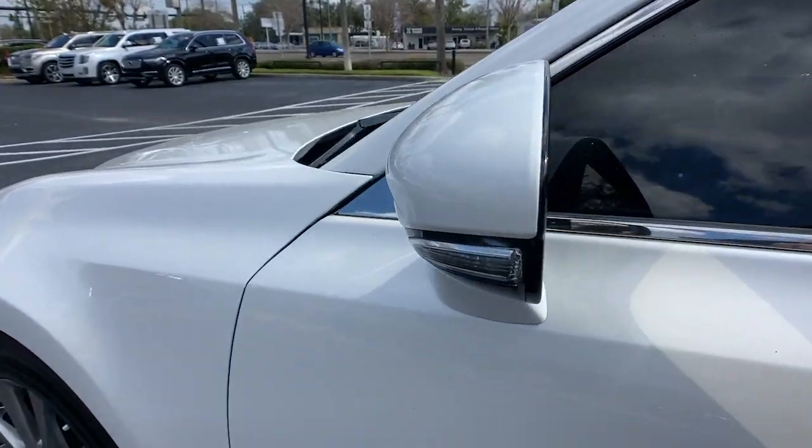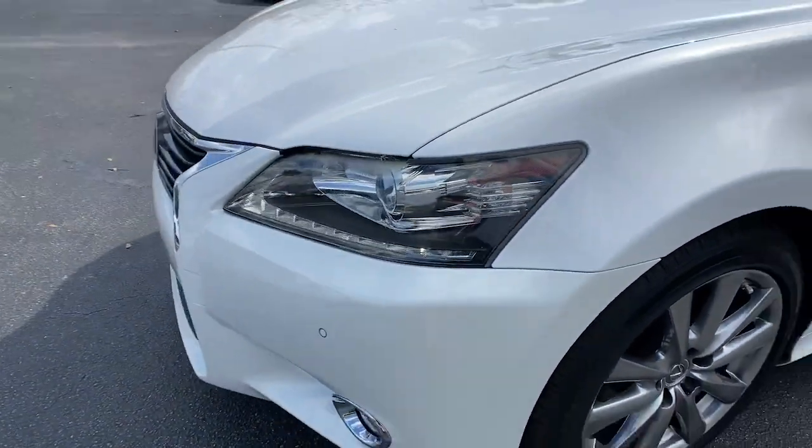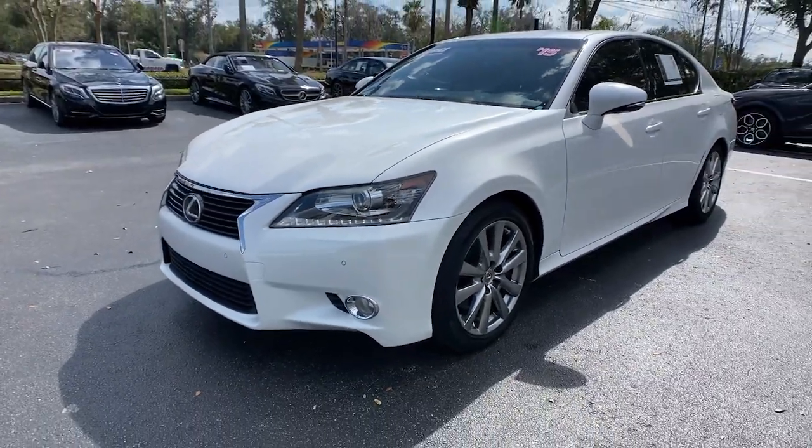Take your passion for luxury with you on every drive. Get into this remarkable GS. Come in for a road test. Our team will make it the best part of your day.